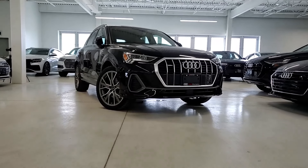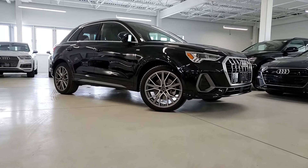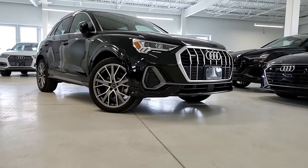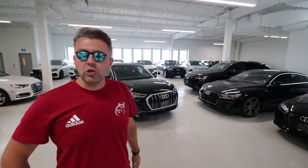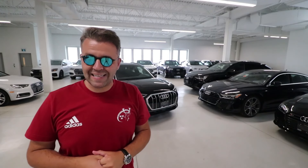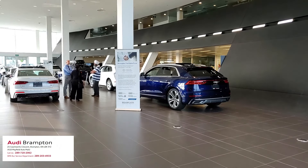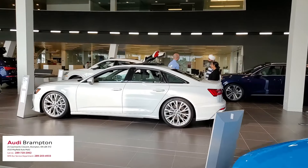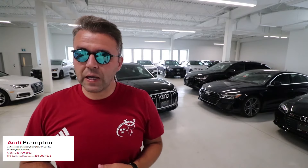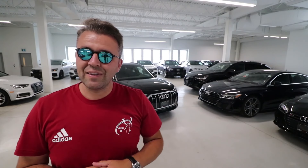The one we have for today is the fully loaded Technic option, which is basically the third trim level for this vehicle. I'm going to show you exactly what you need to know about the all-new Audi Q3 — the trim levels, the exterior, the interior, and then we're going to take it on the road for a test drive. Special thanks goes to Audi Brampton, a dealership located in Ontario, Canada, about 45 minutes from Toronto. Their link will be in the description box along with their Instagram and Facebook.